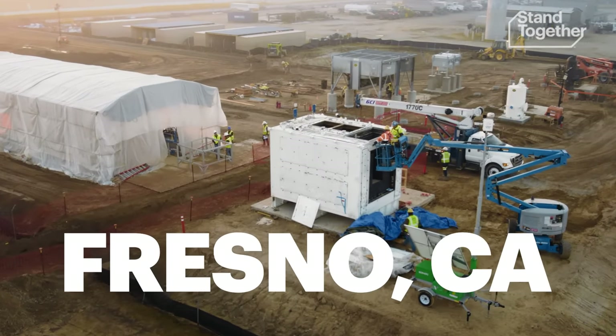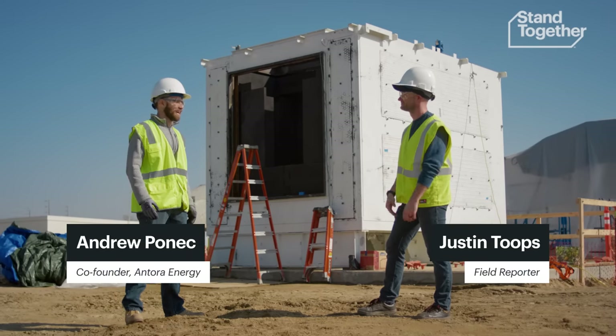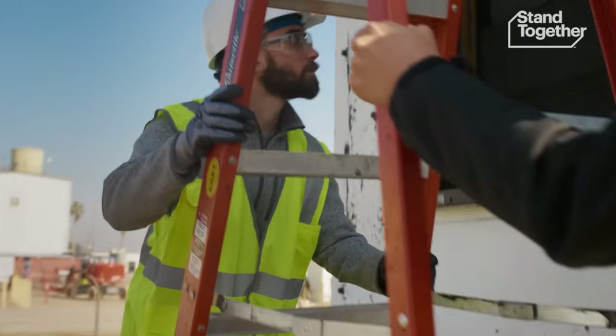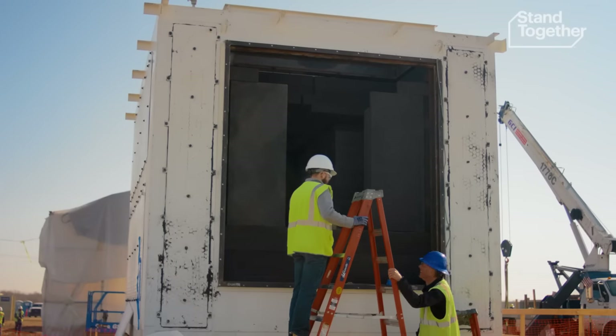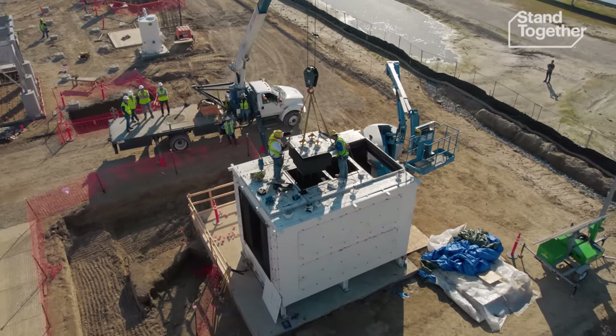So Andrew, this is the first time that you're seeing your battery installed. Is there anything about this that makes you nervous? Absolutely, I'm always nervous. This is Andrew. He's standing next to the first installation of a new kind of battery, one that might just have the power to change the world.